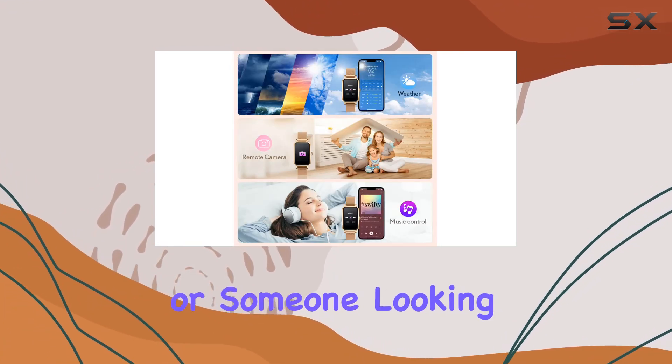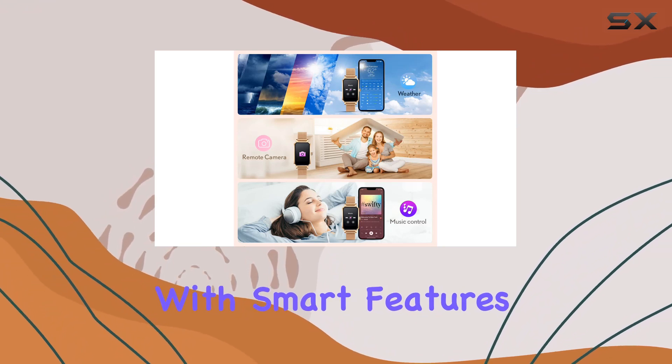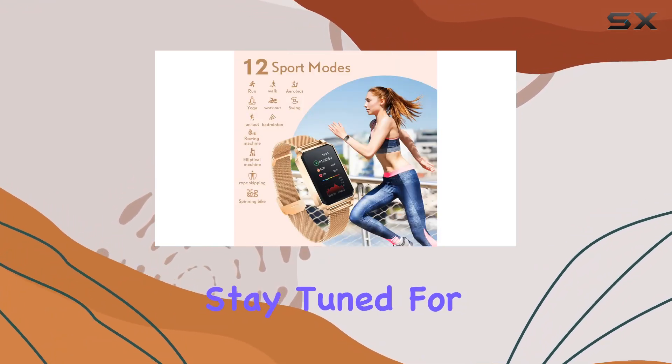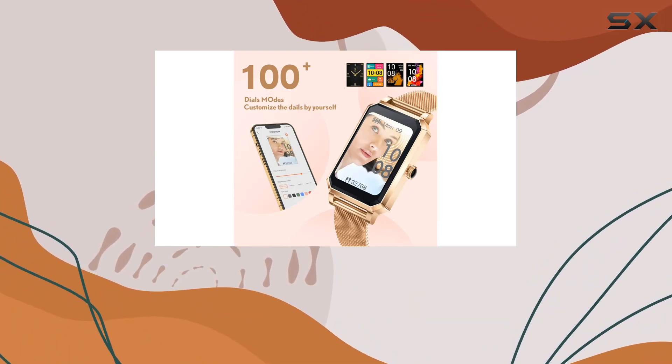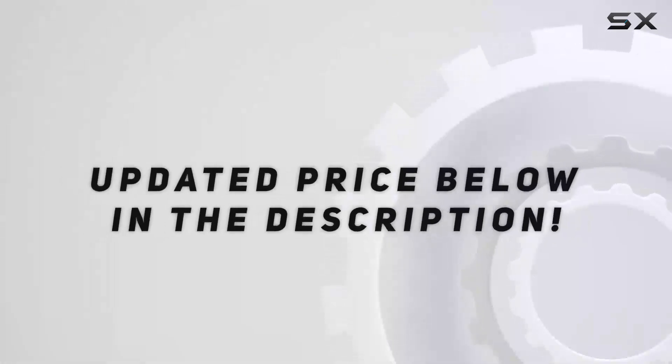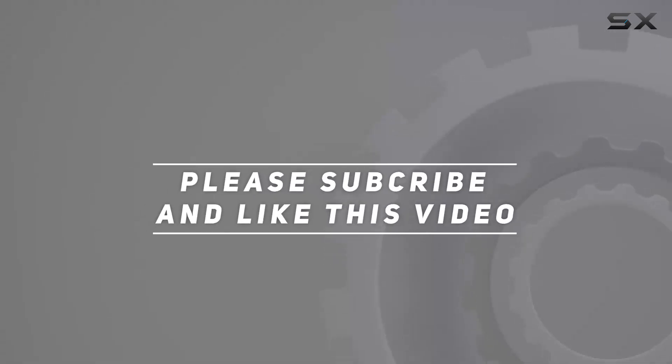Whether you're a fitness enthusiast or someone looking for a chic accessory with smart features, this rose gold beauty is worth considering. Stay tuned for more tech reviews, and don't forget to hit that like button if you found this review helpful. Check out the video description for the updated price, and thank you for watching.